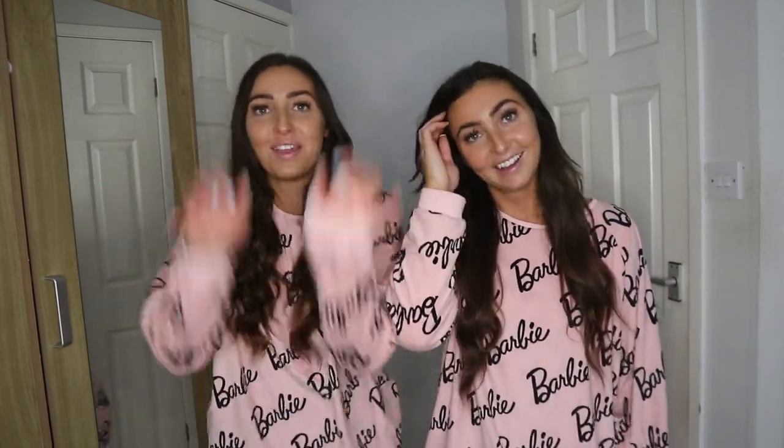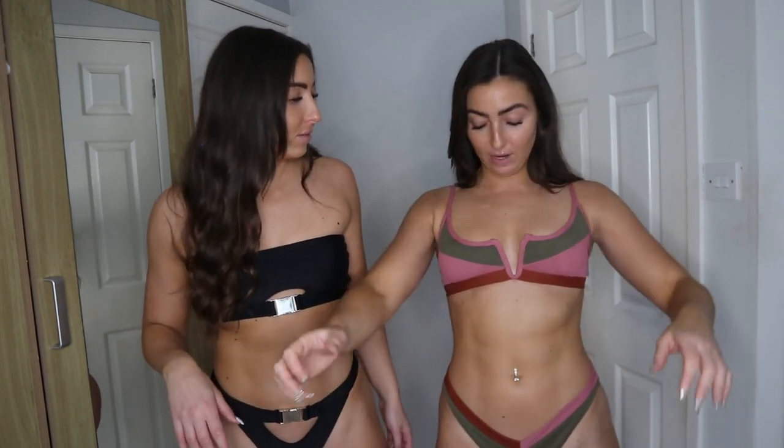Right, let's start the bikini haul! I love the pattern of this one - it comes in three different colors. We're both in size medium. The bottoms are amazing - high waisted, which I love - but I won't be keeping it because it's too wide. The top is really weird; I think it just suits a certain body shape. I feel restricted in it, but it's really pretty.